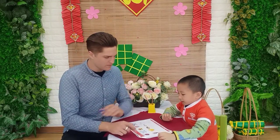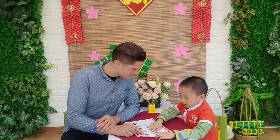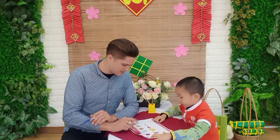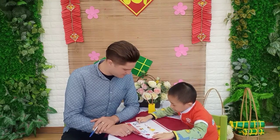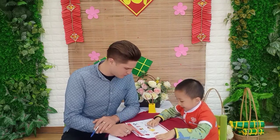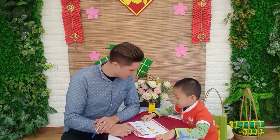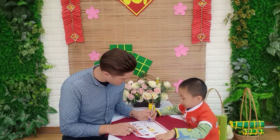Now, Part 3, phonics. What is this? Apple. What letter for apple? A. Very good. What is this? Dog. What letter for dog? D. Very good. Where's the fish? What letter for fish? F. Where is the ghost? What letter for ghost? D. Very good job. Excellent.